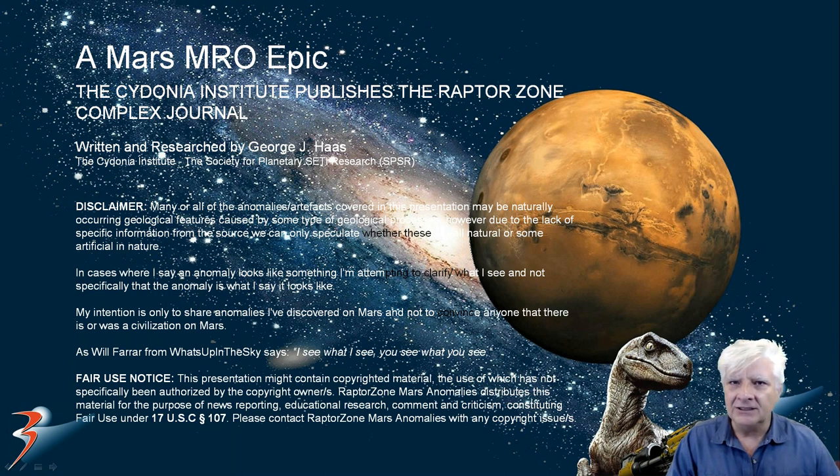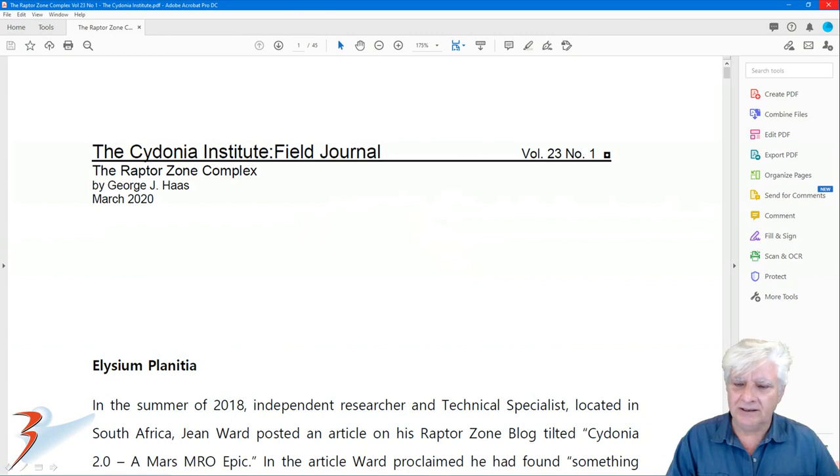I received notification from the Cydonia Institute earlier today that they've published the Raptor Zone Complex Journal, written and researched by George J. Haas from the Cydonia Institute, also from the Society for Planetary SETI Research, or SPSR. This is it folks — the Cydonia Institute Field Journal, Volume 23, Number 1.